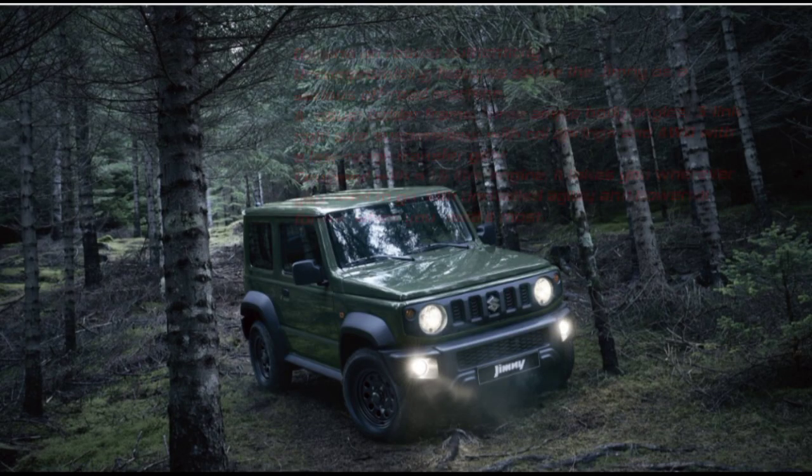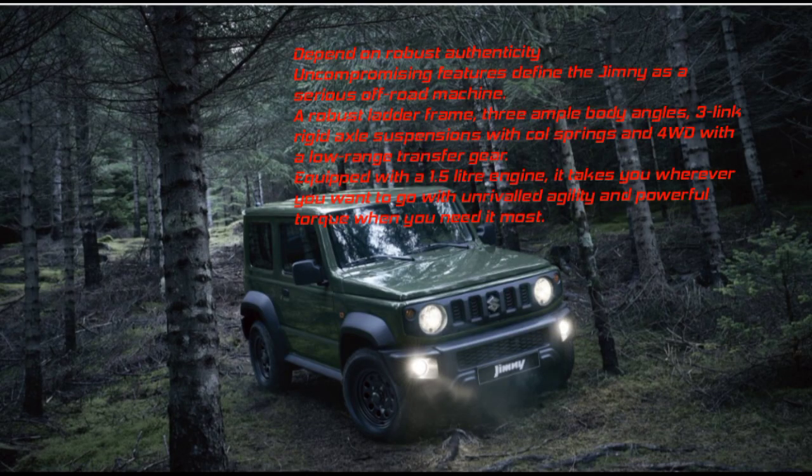Performance: Uncompromising features define the Jimny as a serious off-road machine. A robust ladder frame, three ample body angles, three-link rigid axle suspensions with coil springs, and four-wheel drive with a low-range transfer gear. Equipped with a 1.5-liter engine, it delivers unrivaled agility and powerful torque when you need it most.